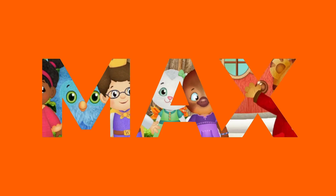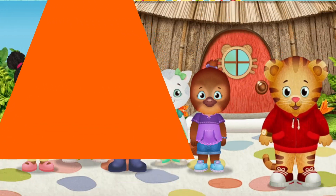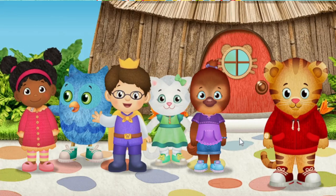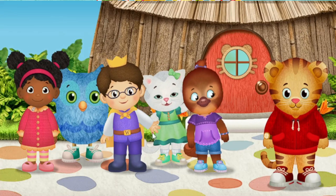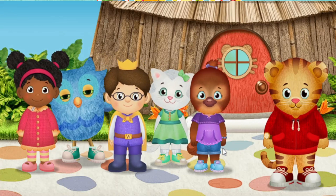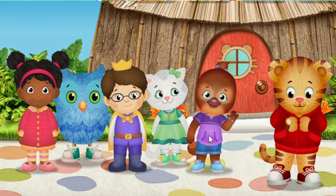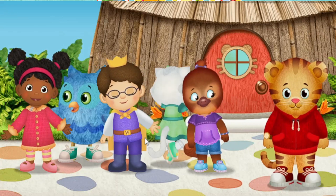Hi, neighbor! It's me, Daniel Tiger. I'm glad you've come to play. A royal hello from me, Prince Wednesday. Hi, meow meow! I'm Katerina Kitty Cat. Hoo-hoo! Hi there! I'm O the Owl. Hi! It's me, Jody Platypus. It's me, Miss Elena.